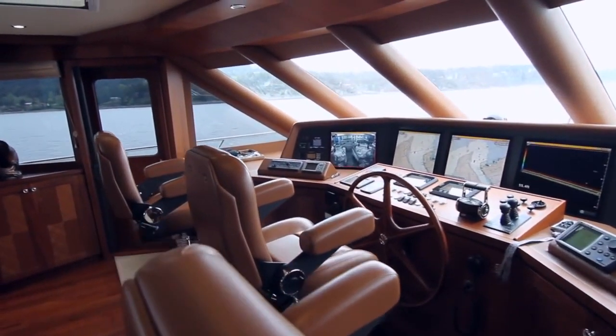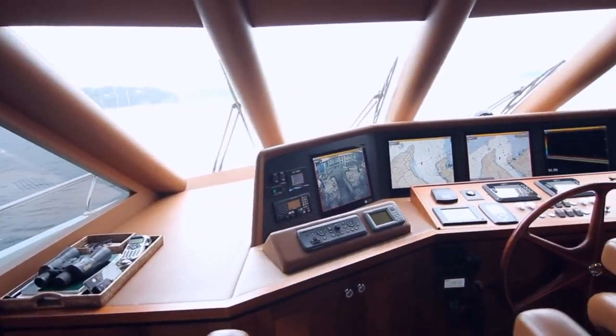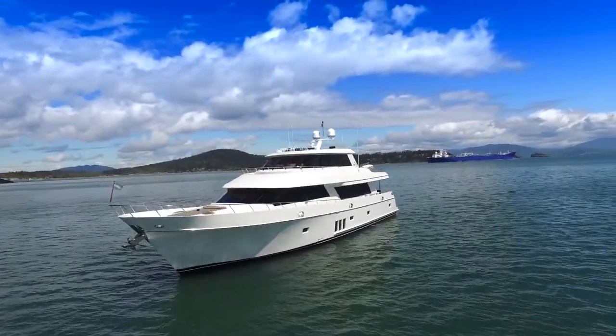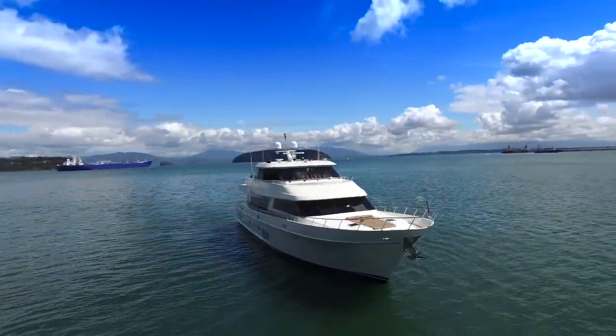The 90 starts with an integrated Portuguese bridge from the sky lounge, offering excellent visibility which makes Oceana extremely easy to operate by a single person, with the added help of a wireless remote bow thruster controller.